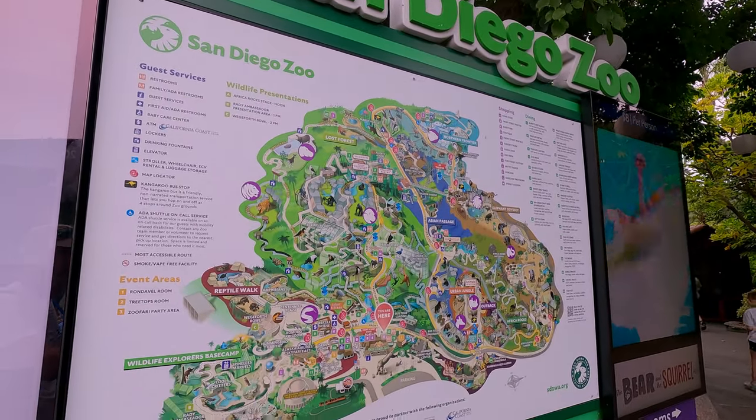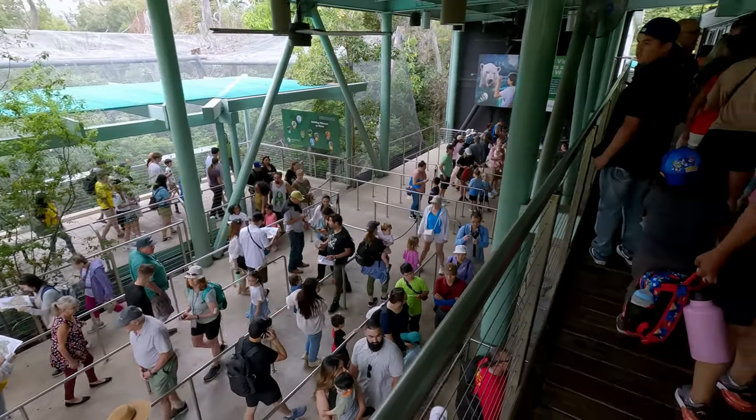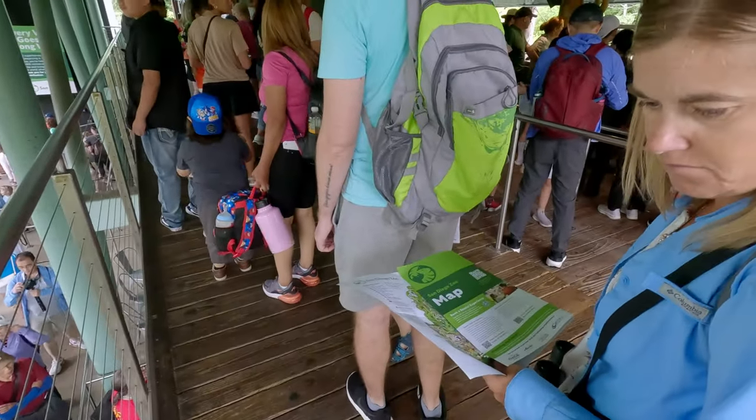We were here 30 seconds and got overwhelmed, but a good tip from a docent is the first thing you do is the included free bus tour. It takes about 30 minutes. You go all the way around the zoo and you kind of get a lay of the land of where everything is. So we're hopping on a bus.